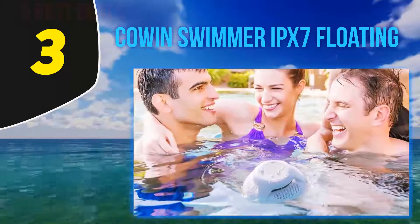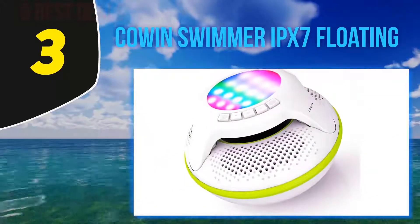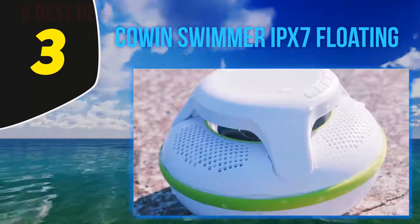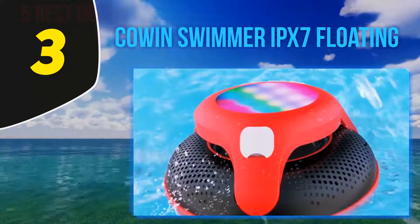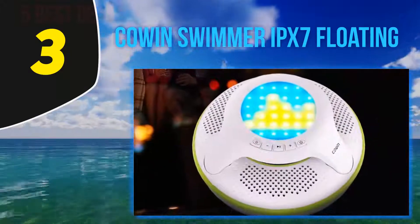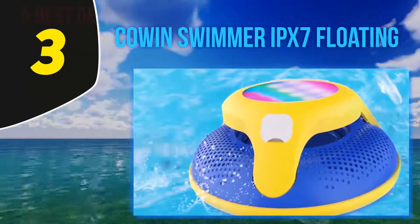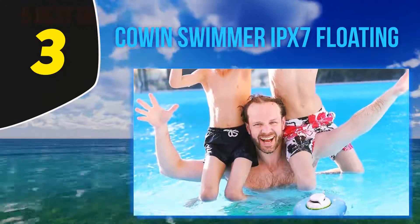At number three: the Cohen Swimmer IPX7 floating speaker. For use at a swimming pool, party, or travel, this speaker is a wonderful choice. It comes with excellent portability and provides crystal clear sound output. The included colorful LED light makes it look beautiful. The IP X7 waterproof construction offers protection against dust and water. The elastic rugged exterior provides good impact resistance, so you can listen to music while enjoying a shower or swimming. Three passive radiators present rich bass.